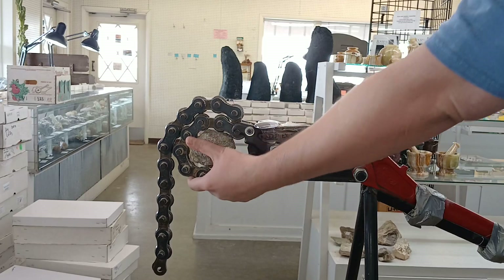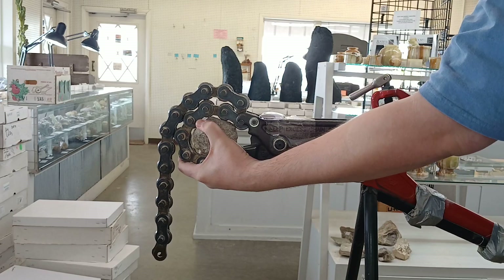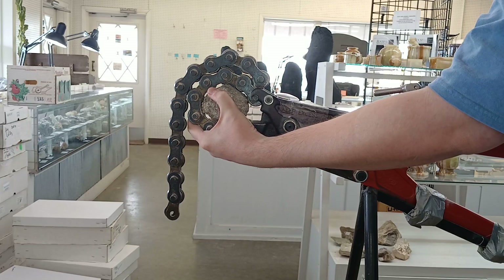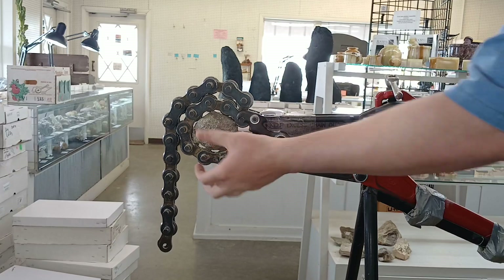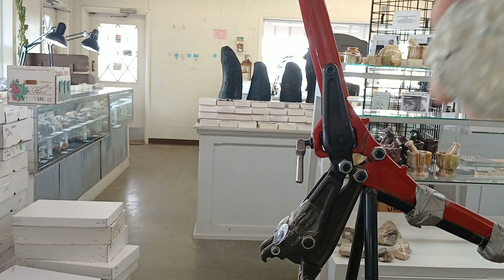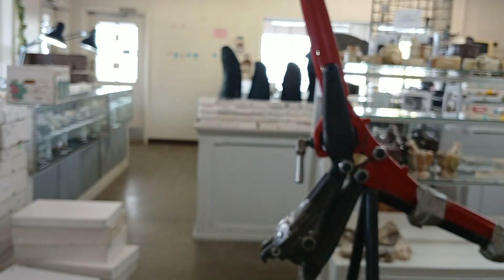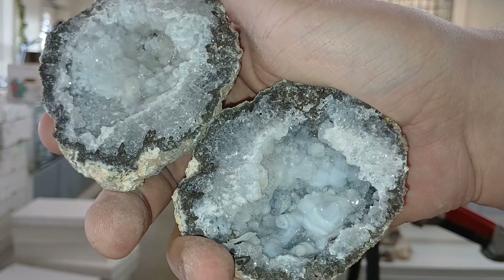All right, going to start with the Las Troncas. These were typically fluorescent chalcedony and some clear quartz. This one's a little funky shape — it's a little less coconut, more almond. All right, what do you think's going to be inside? So spot on the money on this one — clear quartz. Beautiful.